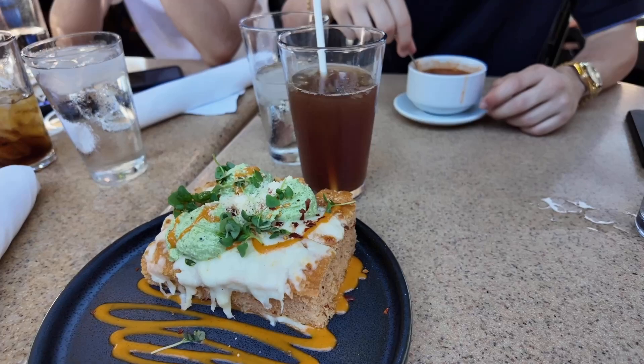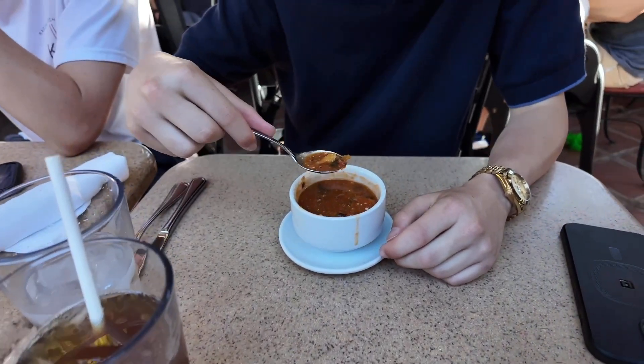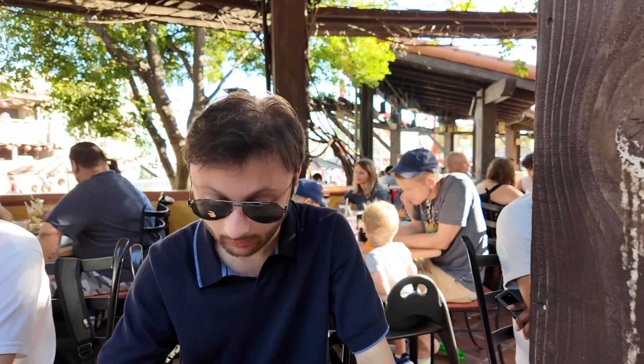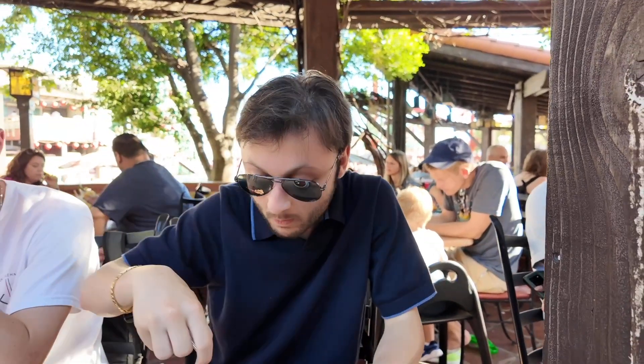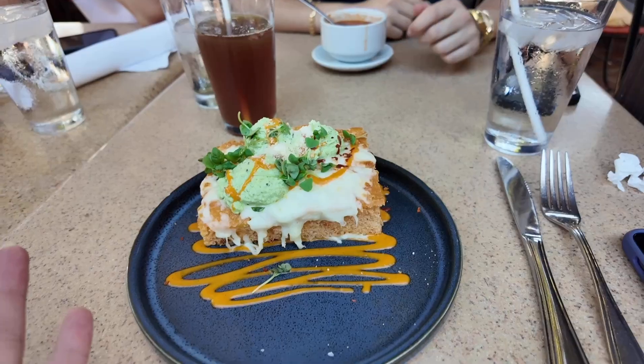Before I take part in this weird bread thing, let's look over here. This is the soup of the day — minestrone. How's the minestrone, Nicholas? He likes it. He's a picky Italian eater so that's good. At least we got one out of two on that.